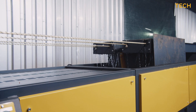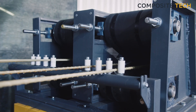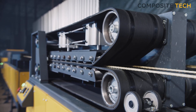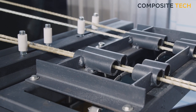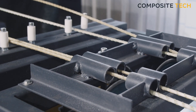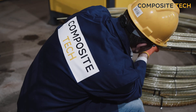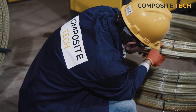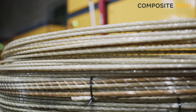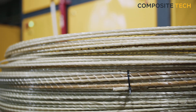With Composite Tech's new generation production lines, you can enjoy improved productivity, zero to no downtime, and market-leading product quality. Our rebar, mesh, and bent element lines are built to last, so you can be sure that you're making a smart investment in your production capabilities. So, if you're looking to take your production to the next level, look no further than Composite Tech's new-gen production lines. Don't wait any longer. Reach out to us at Composite Tech and stay miles ahead of the competition.